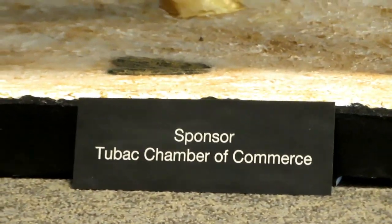Let's zoom in here for your artist and sponsor.